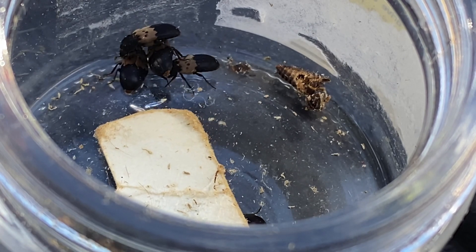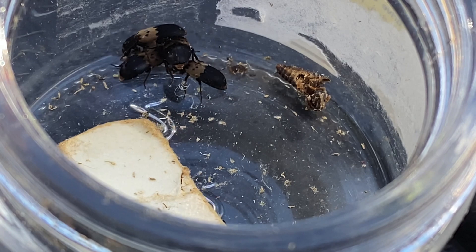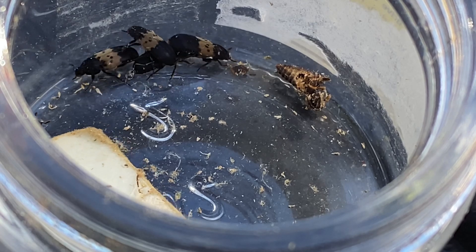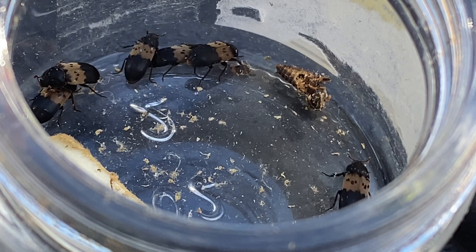Larder beetles are easy to identify. They have a yellow or tan marking on their elytron — the elytron, as I explained in my other video, is basically the shoulder, back, or wing covering. These guys are about 1 centimeter long.